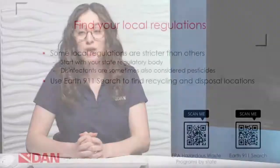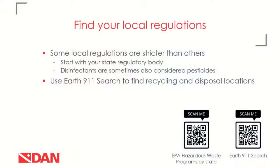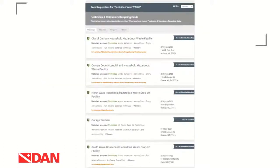The first QR code here is the EPA hazardous waste programs by state — click your state to find contact information for your state or local government agency. The second QR code is the Earth 911 search to find recycling and disposal sites nearby. I searched the zip code for Divers Alert Network and found five results within 25 miles. So if you had a bottle of undiluted disinfectant, you'd be able to dispose of it at one of those locations.